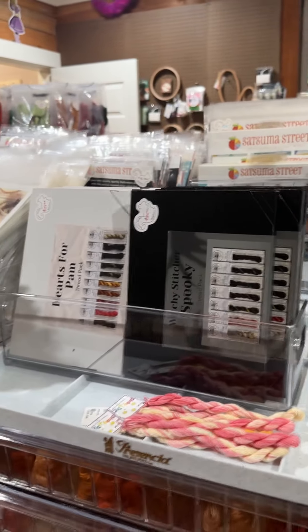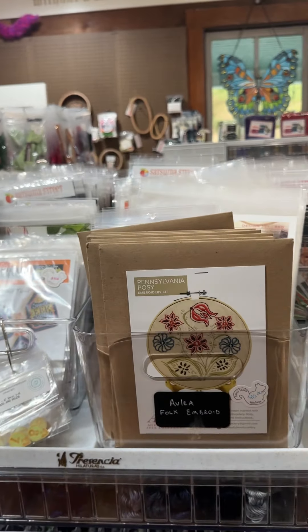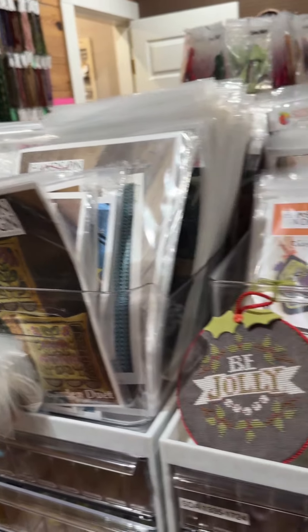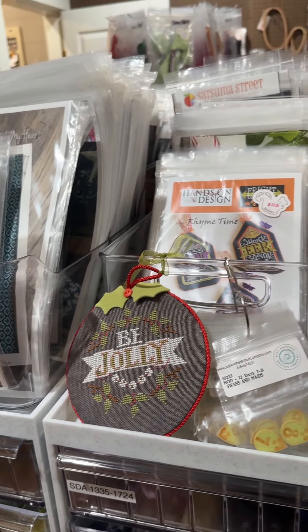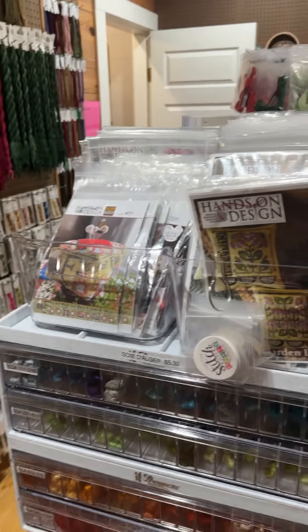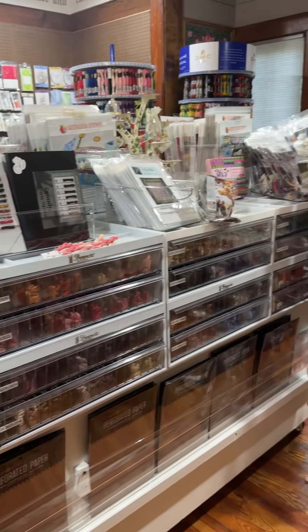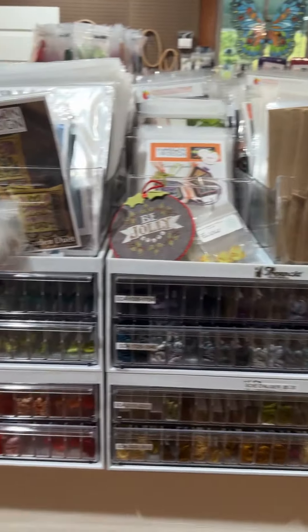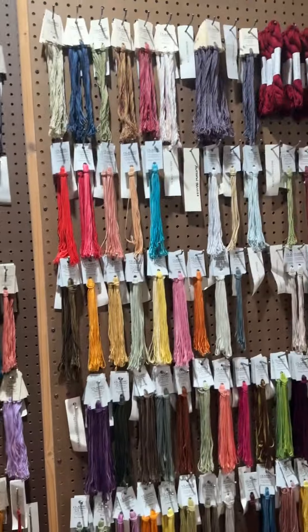We still have boxed kits of Hearts for Pam from Cottage Garden Threads and the Witchy Stitchers spooky thread pack, which I love. We've got some Leah in here, and we actually have a whole wall of Leah in the other room — we have a lot of her stuff. We have tons of Hands on Design and pretty much her full line, with one piece already stitched and finished. Underneath is Waterlilies — beautiful, gorgeous Waterlilies — and the whole wall of boxes is Waterlilies, so we carry the full line.